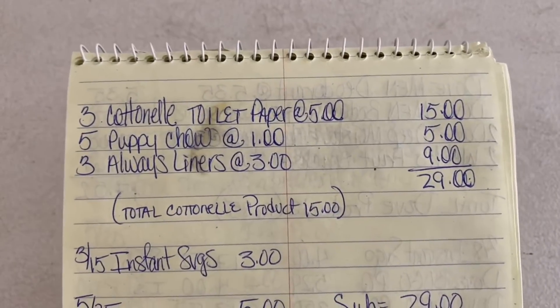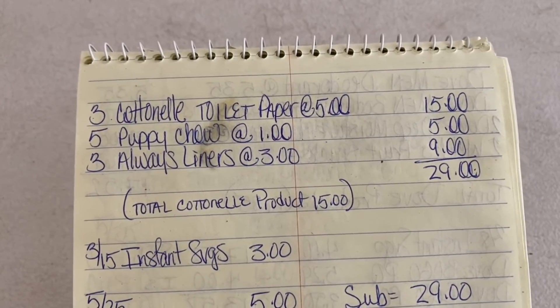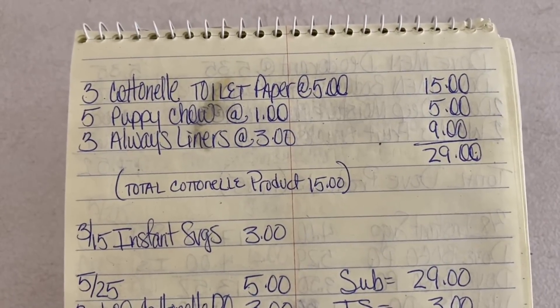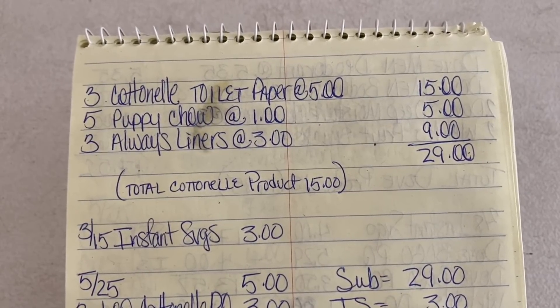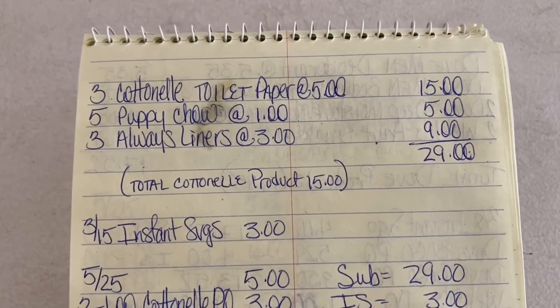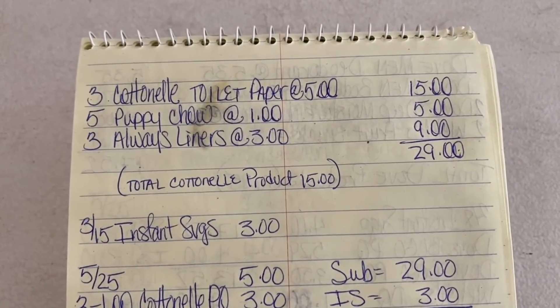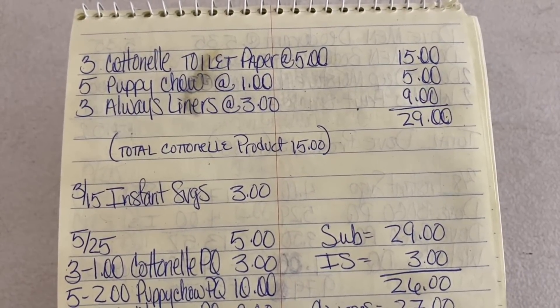Let's go over that again. We're going to purchase 3 Cottonelle toilet paper at $5, 5 Puppy Chow at $1, and 3 Always liners at $3 — our subtotal is $29. Remember, when there's an instant savings, you have to go that much over $25 in order to still take advantage of the $5 off of $25. We only have to go over by $3, which is up to $28, but we got to $29. So once that $3 instant savings comes off, we're still at $26, meaning we can take advantage of the $5 off of $25.